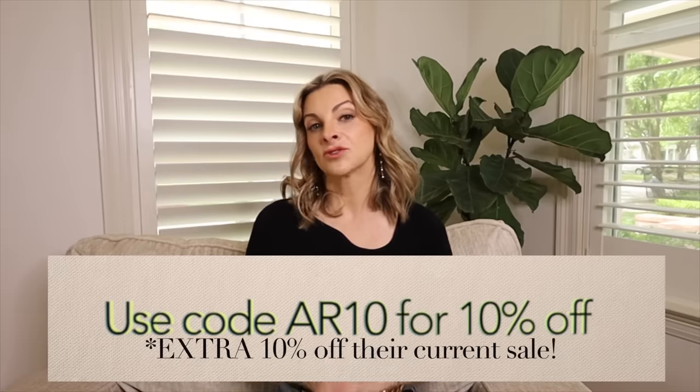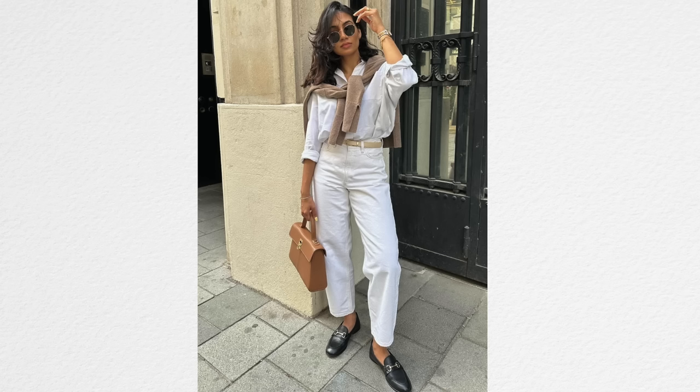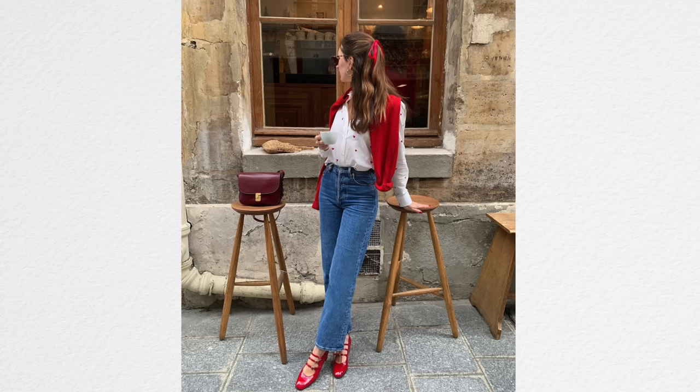We can't talk about looking classy but not boring without talking about accessories, because accessories are a really cool way — especially if you're putting together a very classic or cookie-cutter outfit — to express yourself and have your own personal style. You can look at accessories and love them, but how we wear them or what we pair them with can be unique and special. They're also great at elevating a very basic outfit.